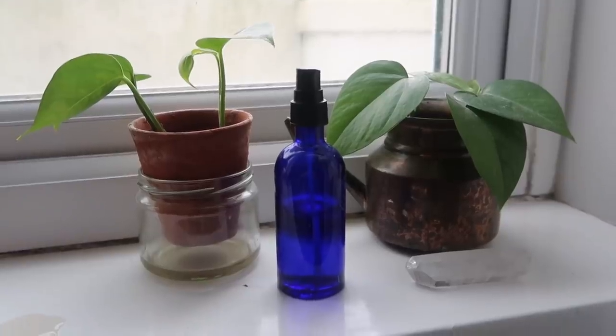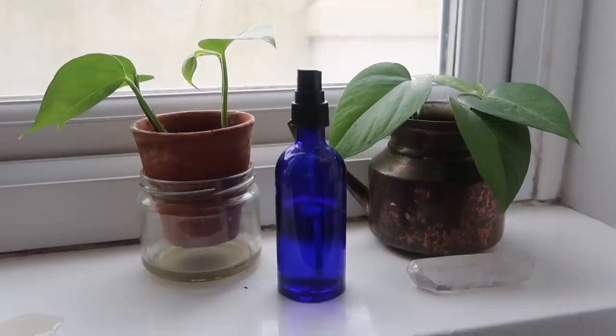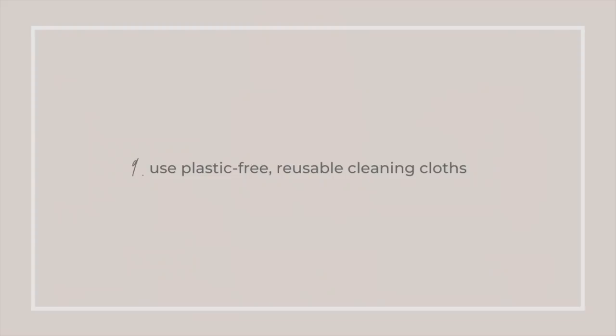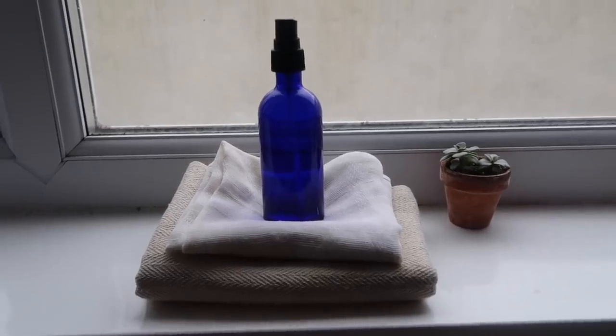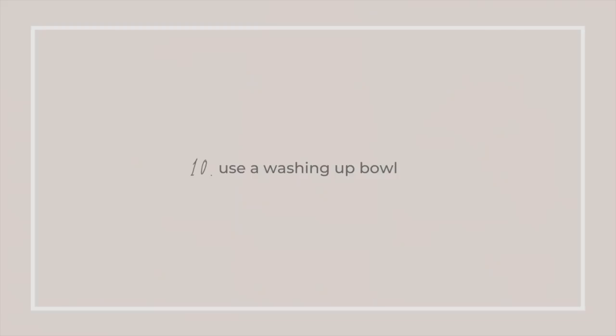I like to create my own cleaning products and DIY them using natural ingredients like bicarbonate of soda, lemon juice, and distilled white vinegar. This ensures my home isn't filled with toxic harsh chemicals, and it means they're not being flushed down the drains into the oceans causing damage to wildlife. I also use plastic-free and reusable cloths rather than single-use sponges — old tea towels, bits of t-shirts, or cotton rags.